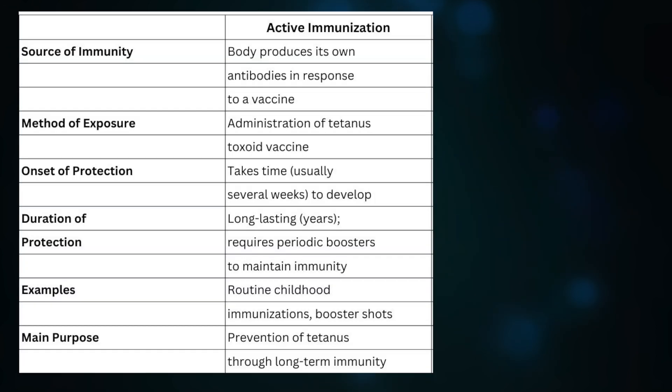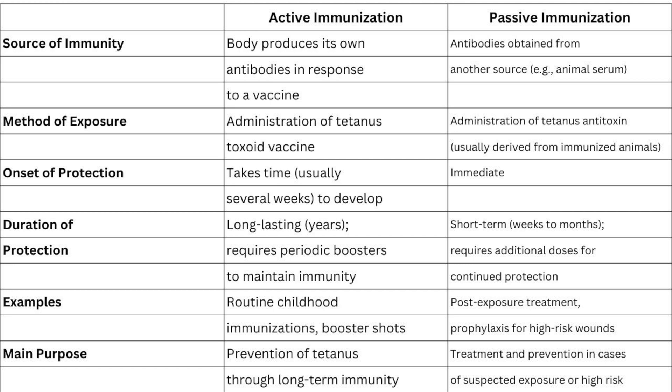Active immunization involves administering a vaccine containing weakened or inactivated pathogens, like the tetanus toxoid vaccine, which stimulates the immune system to produce its own antibodies. It provides long-lasting immunity typically achieved through a series of vaccinations and booster shots — examples include DTaP, TDaP, and TD vaccines. Passive immunization provides temporary protection by directly administering preformed antibodies, does not stimulate the immune system to produce its own antibodies, and offers immediate short-term immunity in emergency situations. An example is tetanus immune globulin (TIG). Both play a role in tetanus prevention.